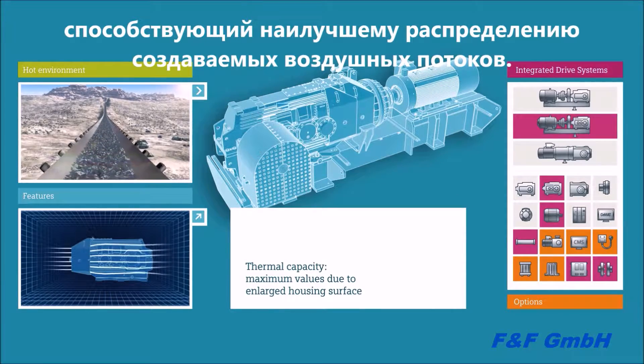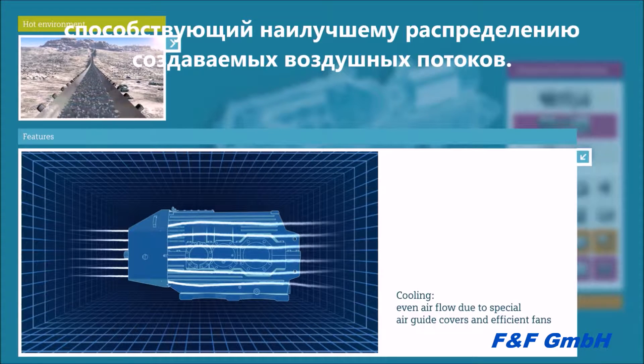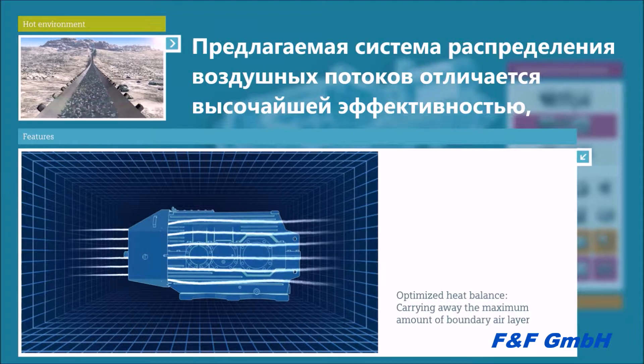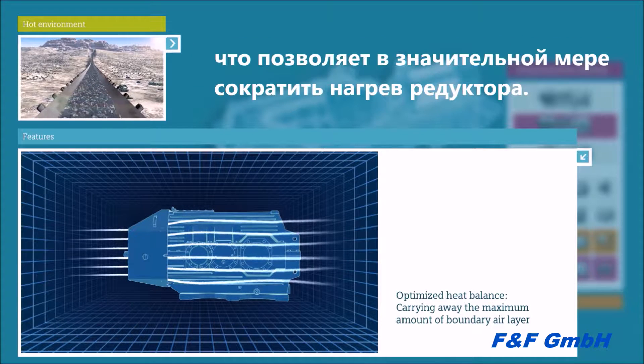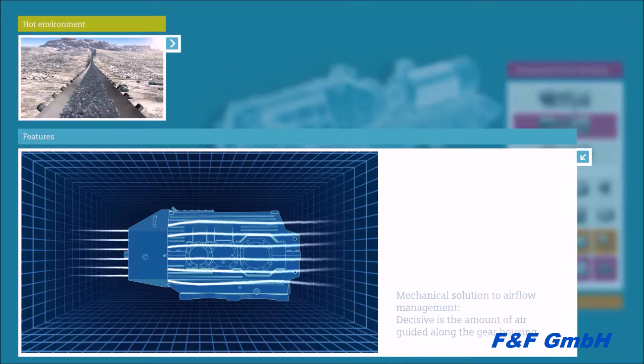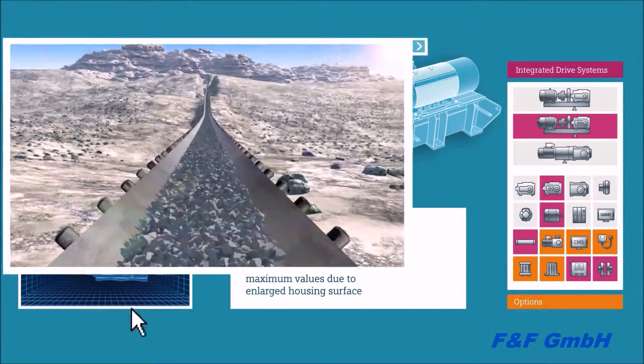But this is only part of the solution. A decisive criterion for the heat balance is that as high an amount of ambient air as possible is guided along the gear housing. Carrying away the boundary air layer is a task in which we have invested considerable developmental work in order to find a mechanical solution to airflow management. The specially designed air guide covers in combination with highly efficient fans have proven themselves a hundred times over. Our air guide system is unique worldwide.